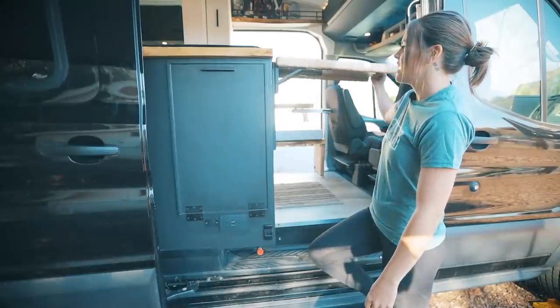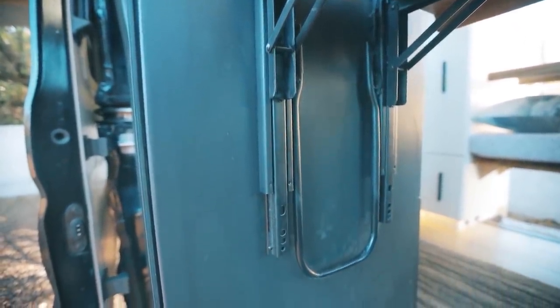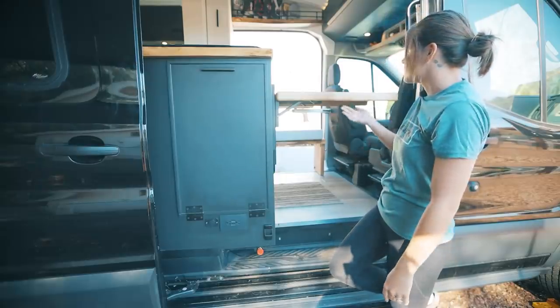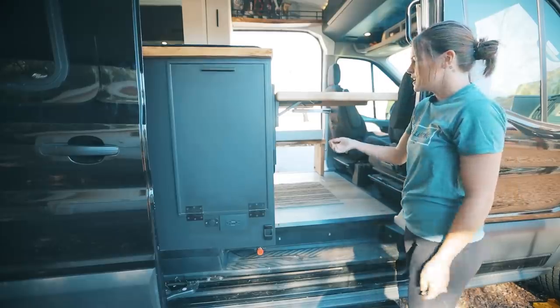Over here we have a countertop extension that we added, but we can also pull it down to have a table for this chair, so if we're eating and need extra space or doing office work, it's perfect.